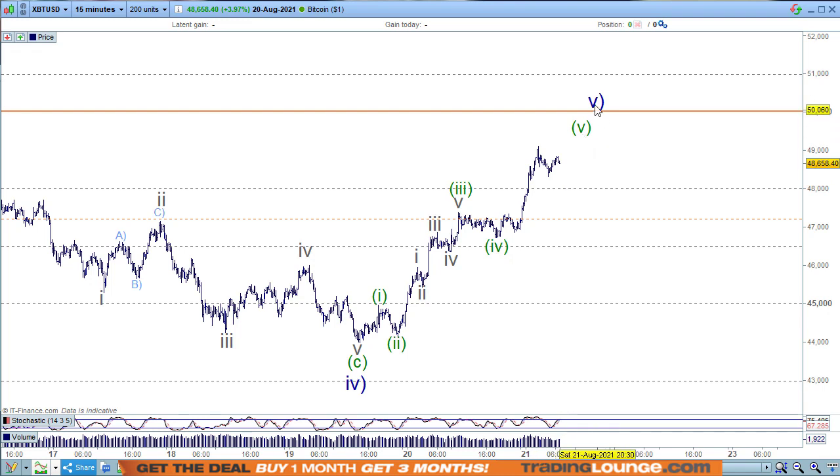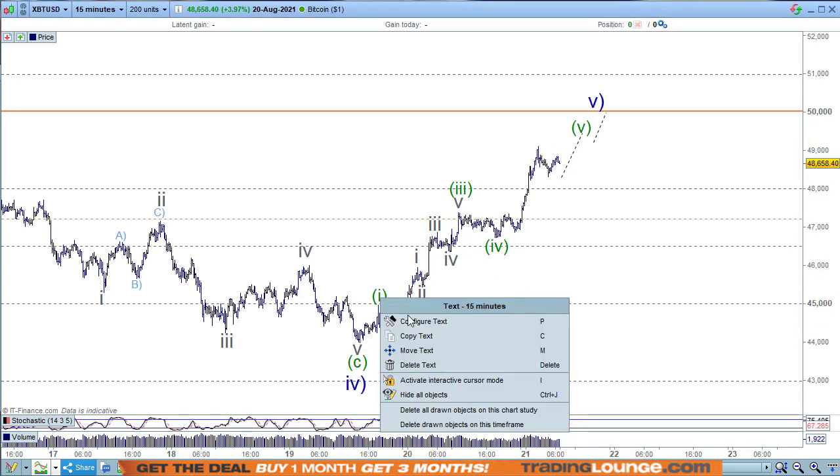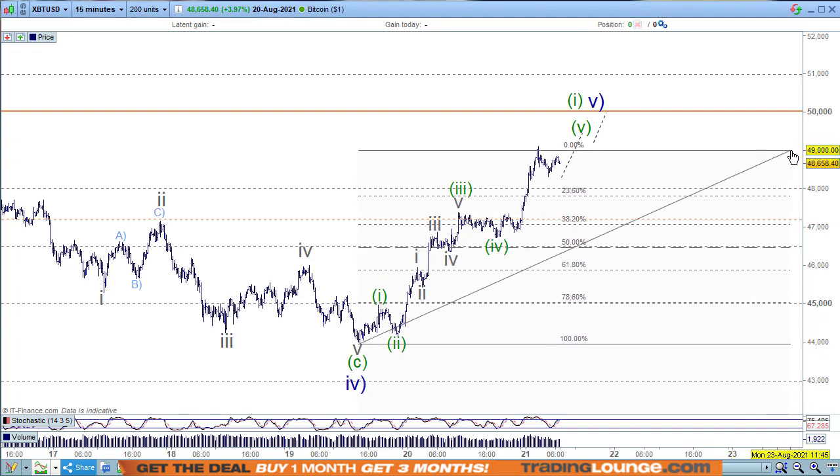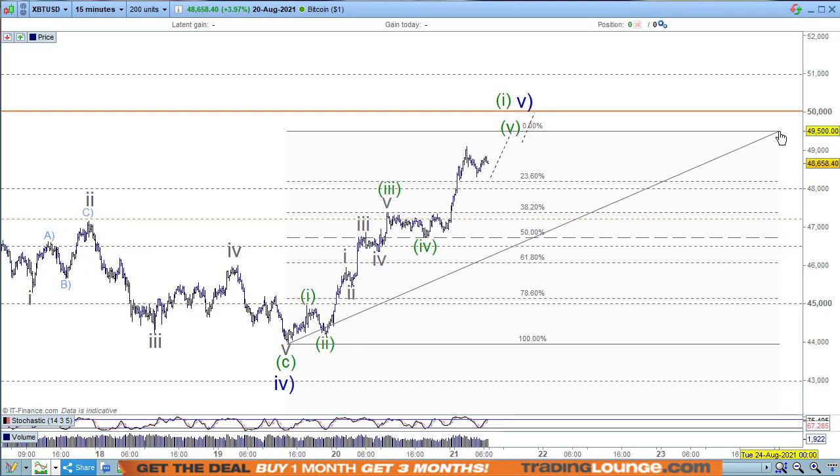Will this be the top when we get this next move up? Will it reach 50,000? Can we extend this further and look at this as one and two and one and two, or can we put this five-wave sequence here and look at that as wave one at this point? All these things need to be addressed. Let's just say the move goes to 49,500 — then we'll need to look for a retracement back to the 50–60% retracement level.